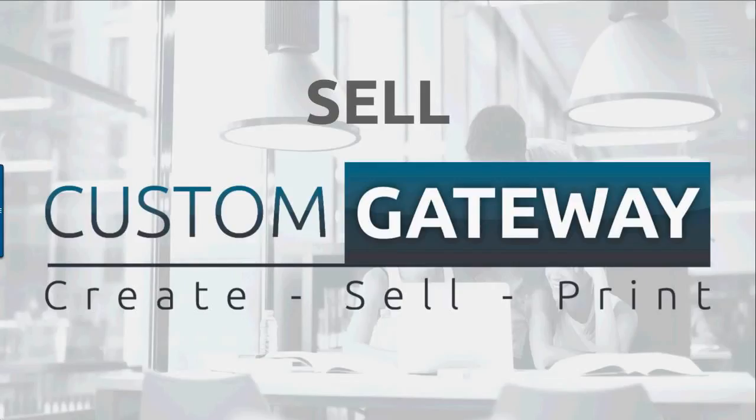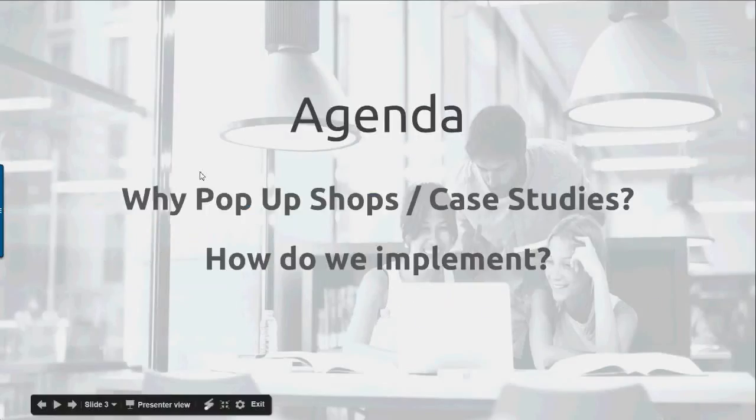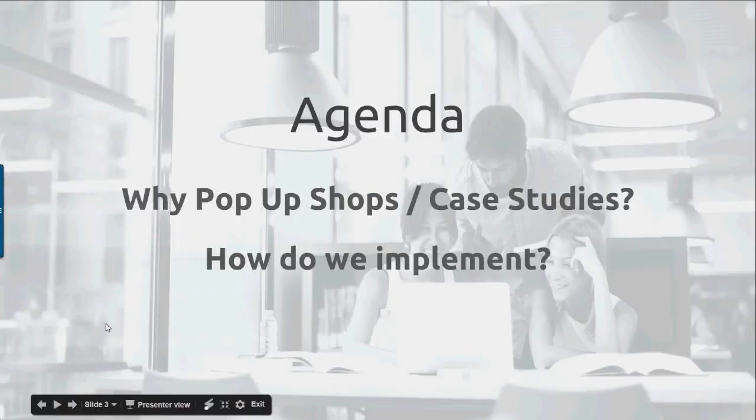Good morning, let's start. Welcome to this week's webinar — we're focusing on the sell area of our Create, Sell, Print business. My name is Alastair Milcreast and I'll be taking you through today's webinar, which is setting up personalization pop-up shops. Today I want to look at what a pop-up shop is, some case studies, and then how we implement them, especially with personalization.